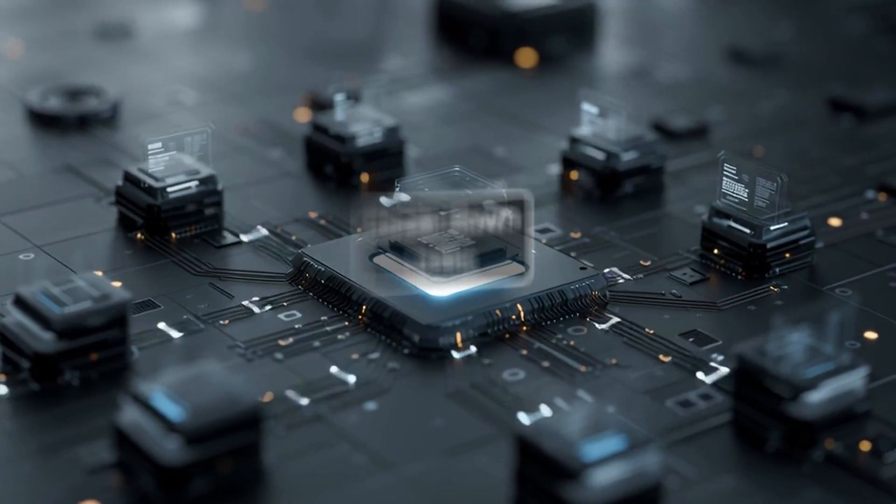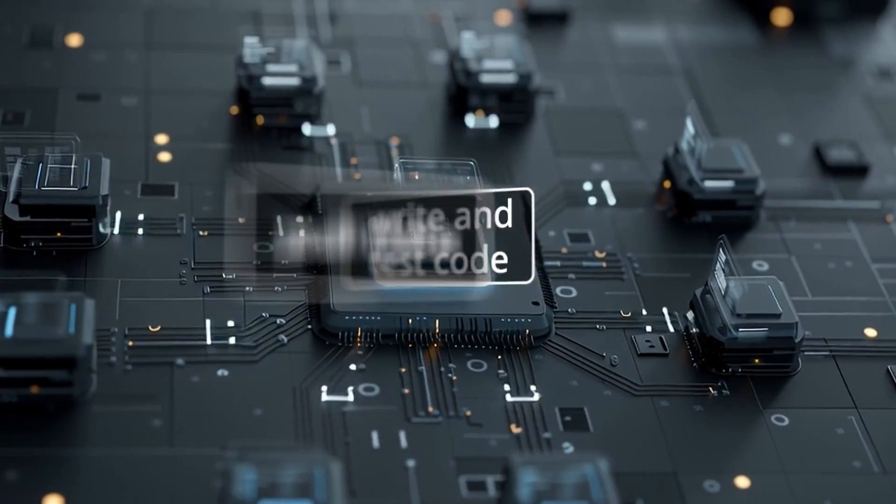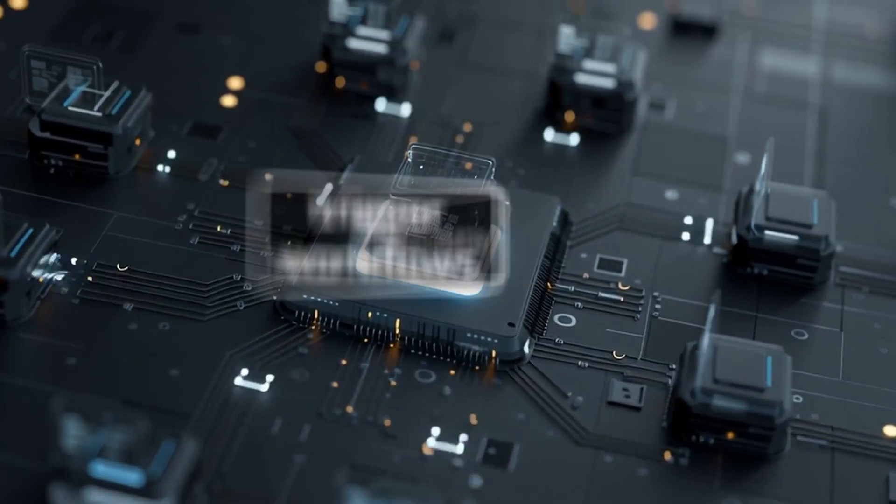AI agents break down tasks, call APIs, write and test code, pull data, and even trigger workflows.